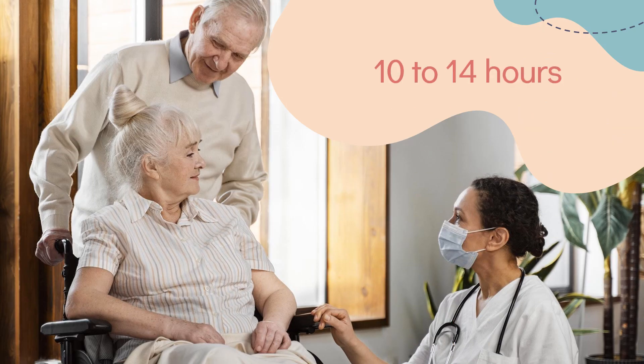Half-life: Mean half-lives ranged from 10 to 14 hours; however, renal function impairment causes a severe increase in half-life to 7 to 10 days.